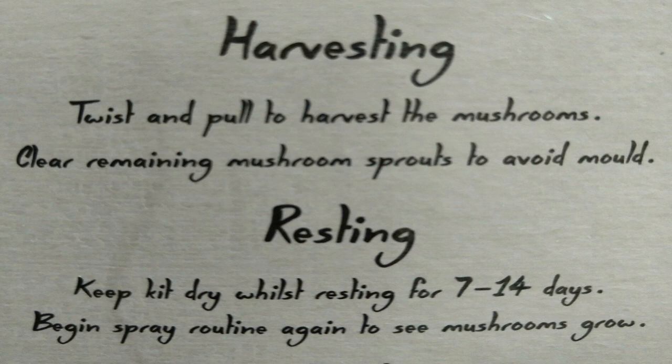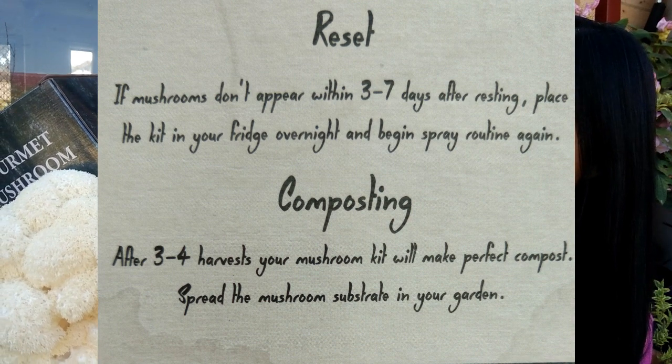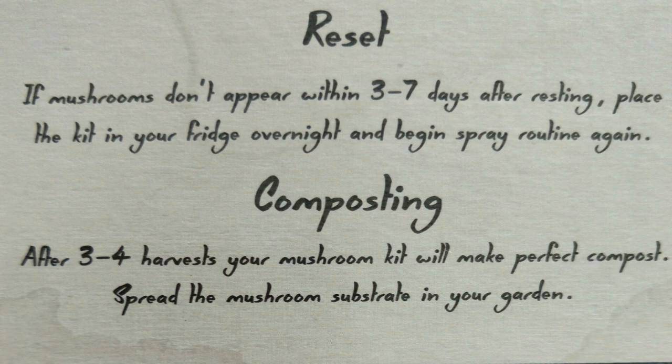The mushroom will still grow at 10 degrees but slower. Avoid wind and direct sunlight. To harvest, twist and pull. Clear the remaining mushroom sprouts to avoid mold. For resting, keep the kit dry for 7 to 14 days, then begin the spray routine again to see the mushroom grow. If the mushroom doesn't appear within three to seven days after resting, place the kit in the fridge overnight and begin spraying again. After three to four harvests, the kit makes perfect compost for your garden.